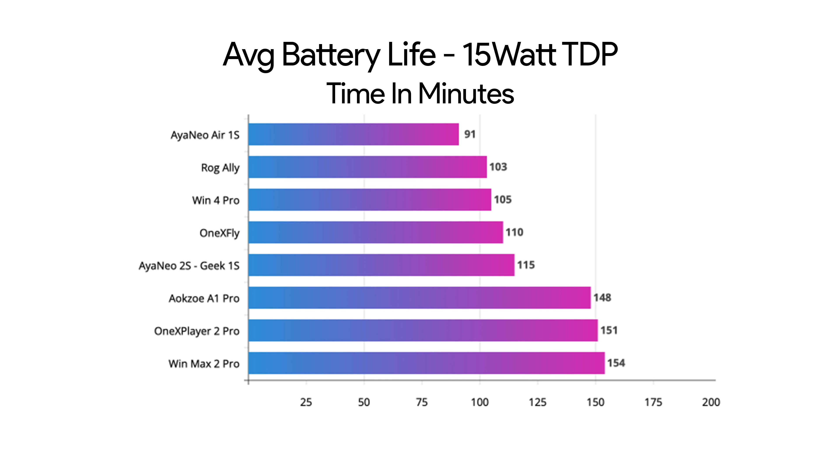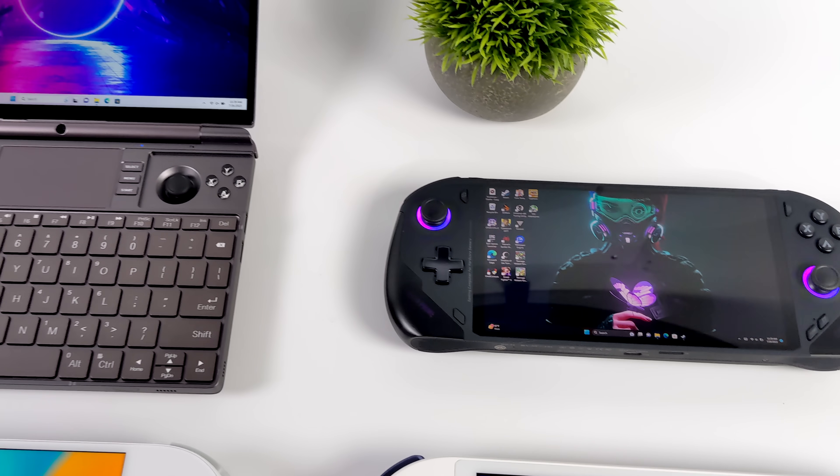Here are the battery life results at 26 watts total draw: Aya Neo Air 1s at 91 minutes, ROG Ally 103, Win 4 Pro 105, 1X Fly 110, Aya Neo 2s and Geek 1s both around 115, AOK Zoe A1 Pro 148, 1X Player 2 Pro 151, and WinMax 2 averaging around 154 minutes. Lower TDP will net you more battery life, higher will net you less. I'd love to know your thoughts in the comments - which handheld would you choose and why?